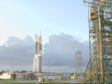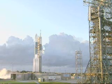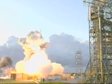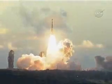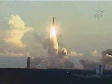10, 9, 8, 7, 6, 5, 4, 3, 2, main engine start. 1, 0 and liftoff of the Delta II rocket with Dawn, using ion propulsion to reach the asteroids of our solar system.